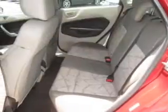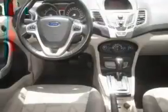Steering wheel controls, a tilt and telescopic steering wheel, cruise control, keyless entry, and a trip computer.